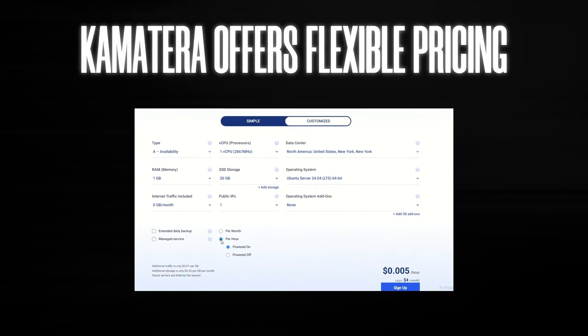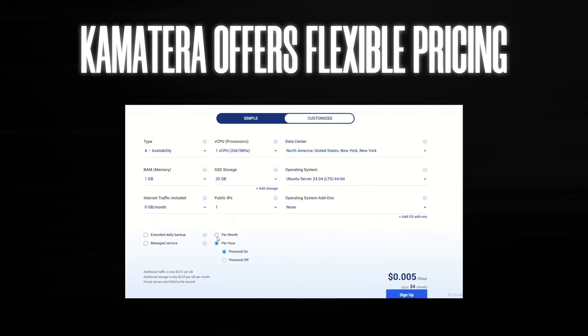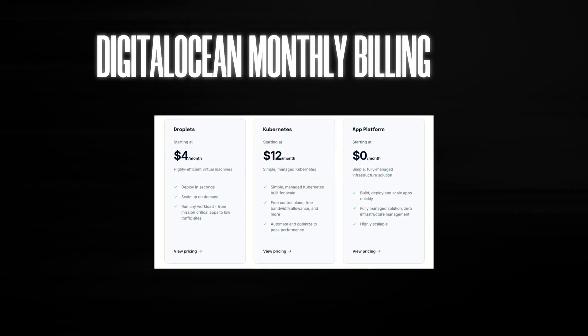Comatera also offers flexible pricing. You can choose hourly billing if you're just testing things out, or monthly if you're going long-term. You only pay for what you use — no long-term contracts. DigitalOcean is monthly billing only, which isn't bad, but not as flexible.